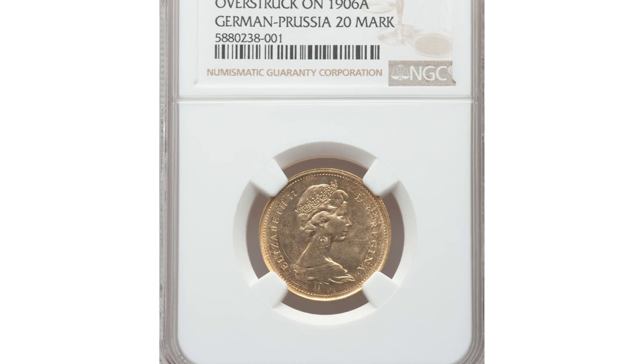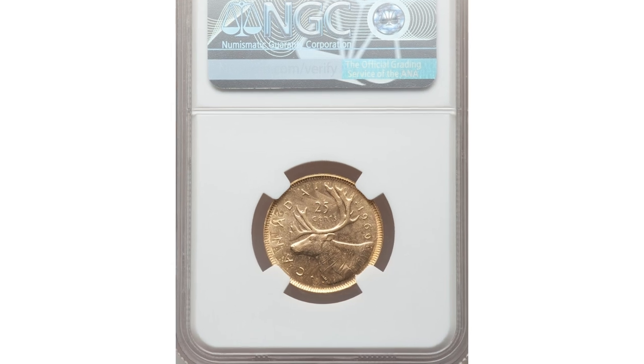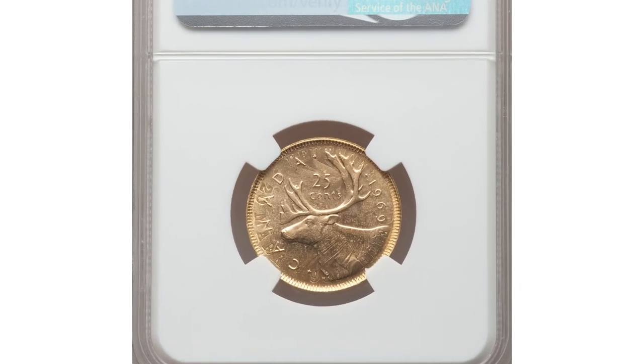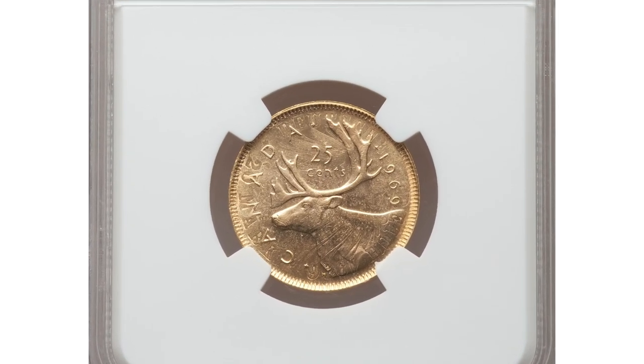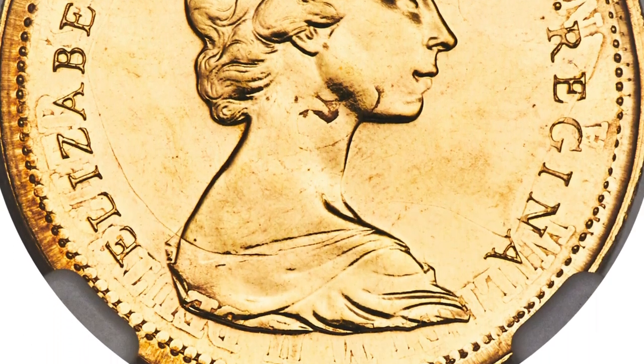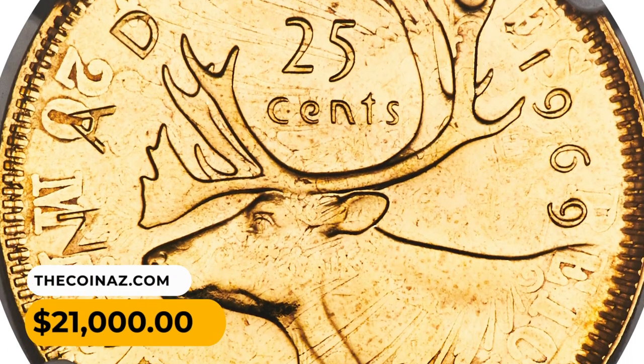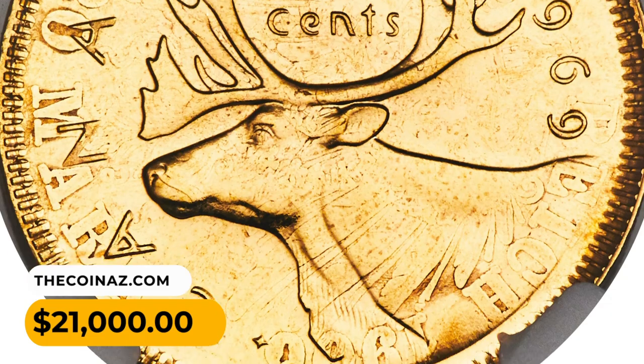Number 6: a 1969 Canadian quarter struck on a gold German 20 marks dated 1906. A highly elusive error coin — much of the detail of the original piece remains, and the coin itself has survived in fully gem condition. Its flashy pale gold surface shines with a gentle watery luster. It was sold for $21,000.